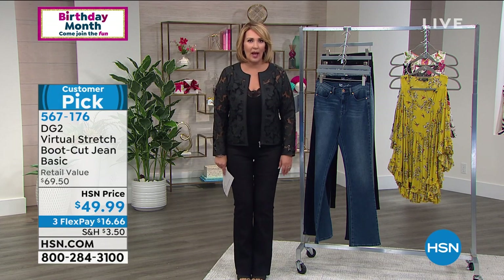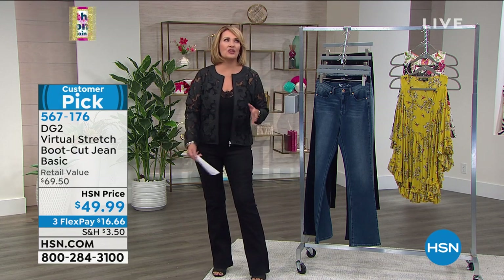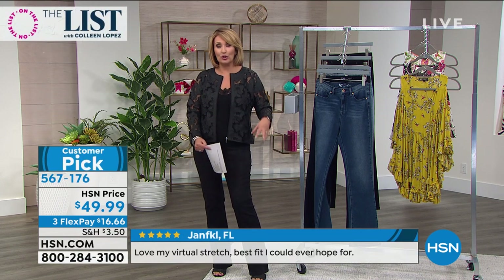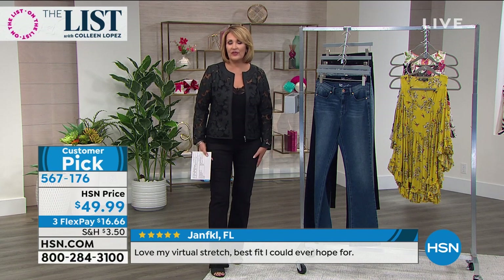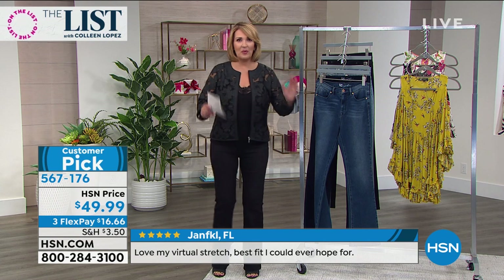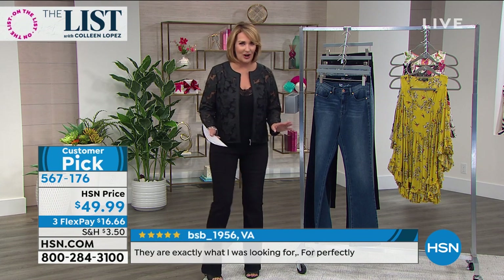They're great year-round. Right now with a cute sandal or a wedge, and then come fall so fabulous with a boot, a booty, or a little shootie. You will reach for these again and again. I'm going to show you the colors and then talk with our special guest, Siobhan Sarna.